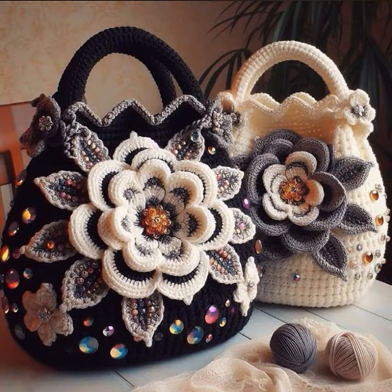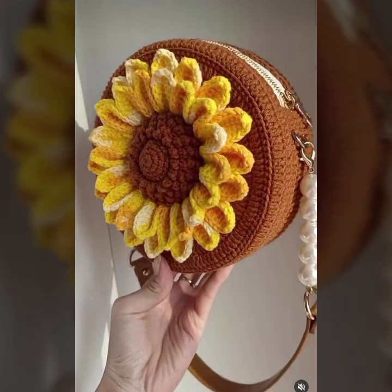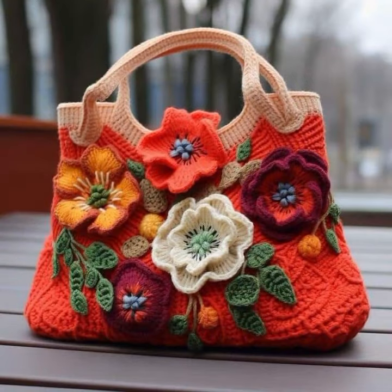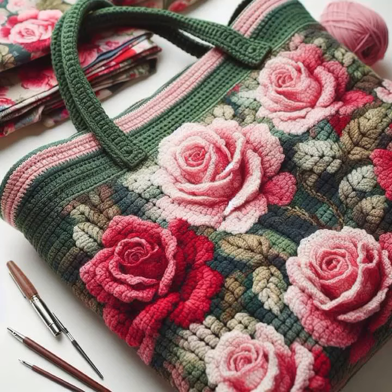If you want to buy these beautiful women's crochet handbag designs, I will tell you some website names: AliExpress, Ifyouwant.com, Etsy.com, and Amazon. You can buy these beautiful handbags online from these websites easily at a very reasonable price — beautiful crochet handbags and clutch designs.